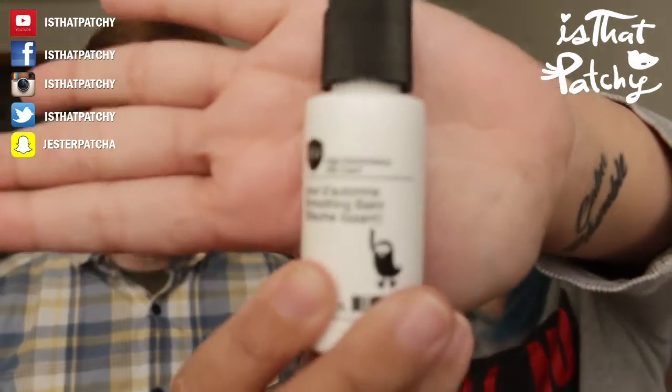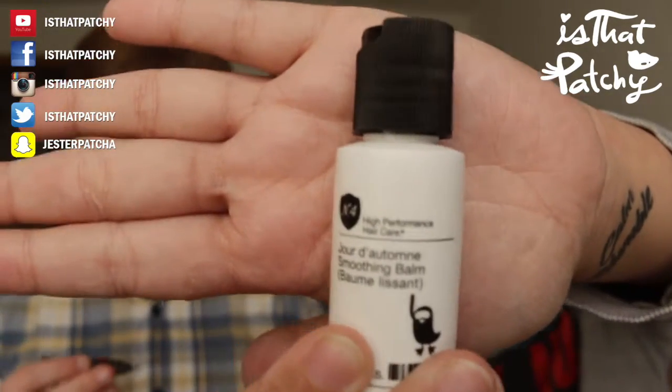Next we have N4 High Performance Hair Care Smoothing Balm. It says it tames and smoothes frizzy, unruly hair for a soft, touchable, polished look. You distribute it evenly through damp or dry hair and style as desired. I guess this is also made for damaged hair - the brand is Number Four.